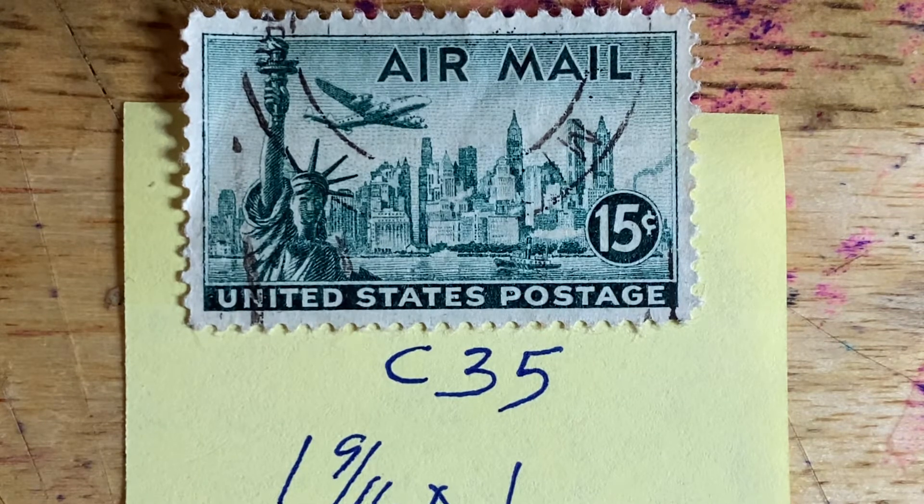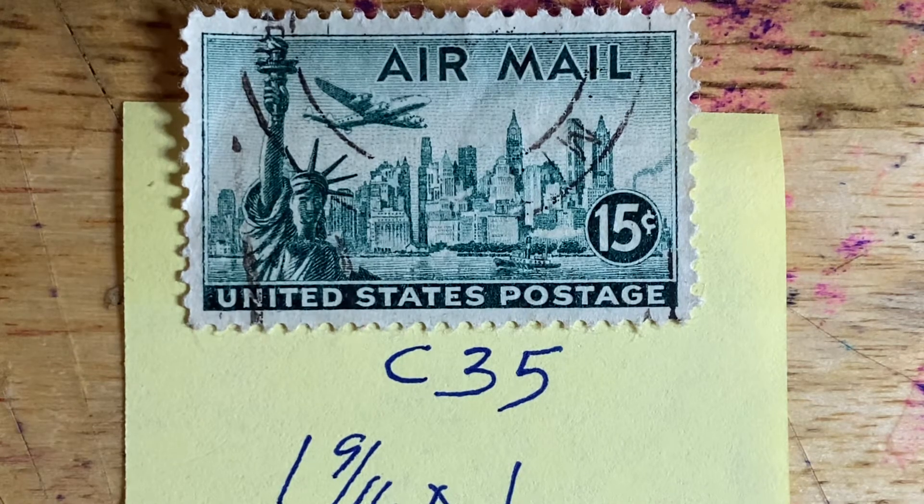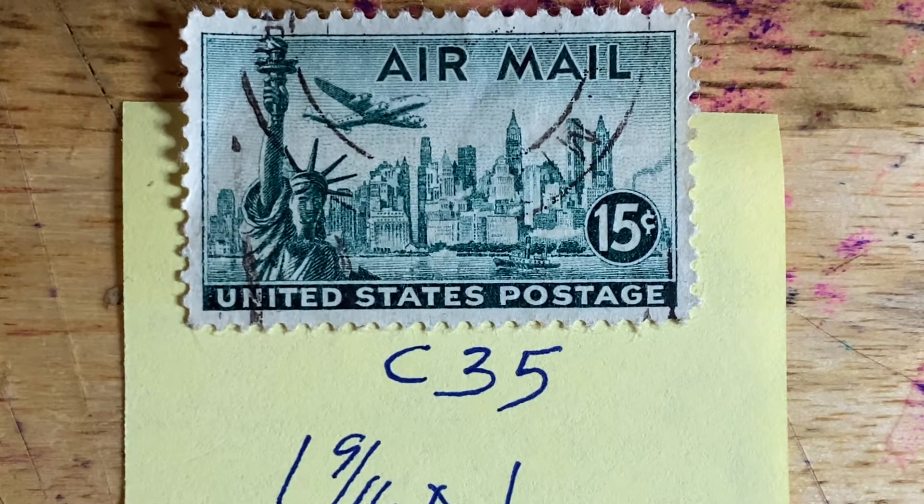This stamp was used primarily for mail going to Europe and North Africa at that time. New York City was chosen as the theme because it was the major port of entry for visitors from those locations. That is the New York Skyline, issued in 1947, Scott number C35.